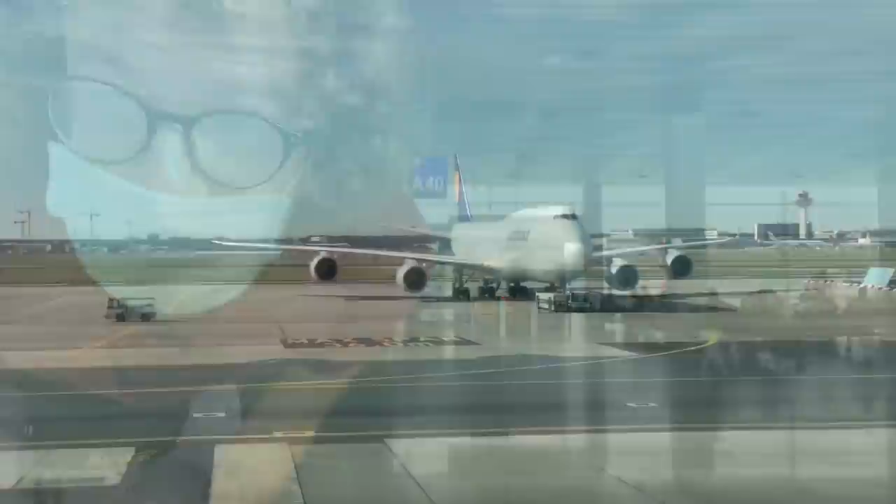All right, welcome to this morning's vlog. Today we're going to be taking a quick tour of the Frankfurt airport from gate A4.